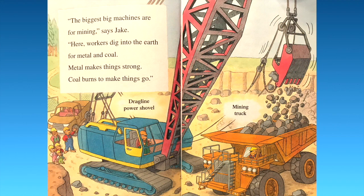"The biggest big machines are for mining," says Jake. "Here workers dig into the earth for metal and coal. Metal makes things strong; coal burns to make things go." You have the dragline power shovel picking up all the coal and dropping it into the mining truck.